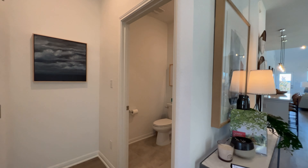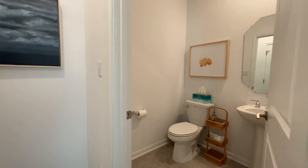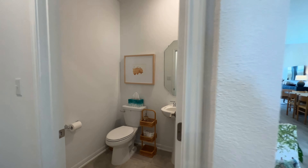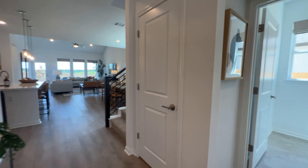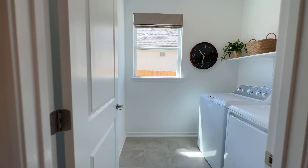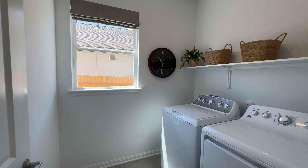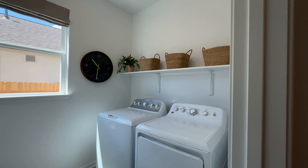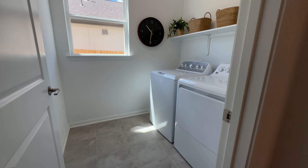Half bath here to your left, and on this side you've got your laundry room — a really nice sized laundry room. Putting some cabinets up there could definitely give you a lot more space too.